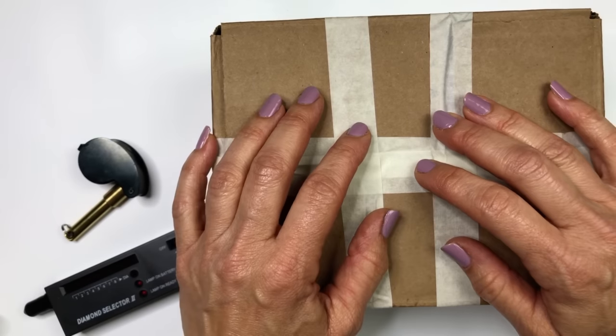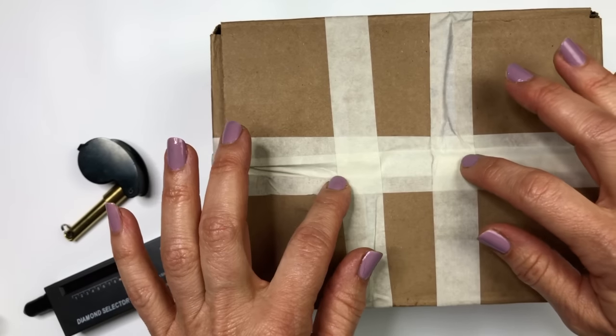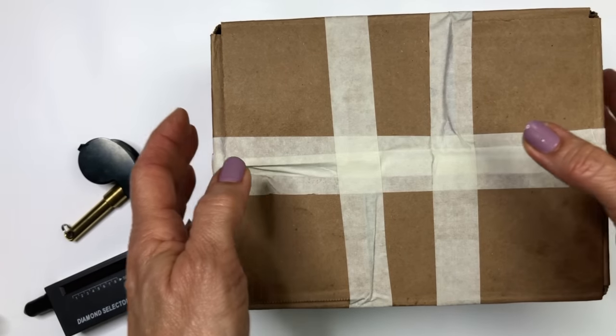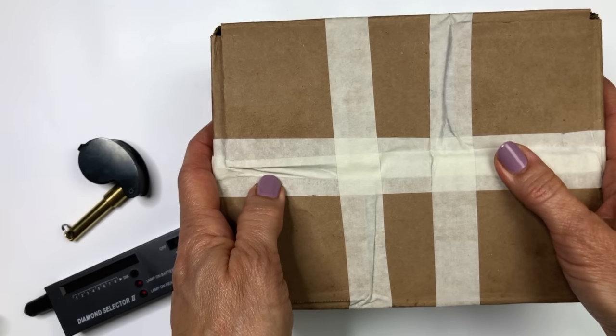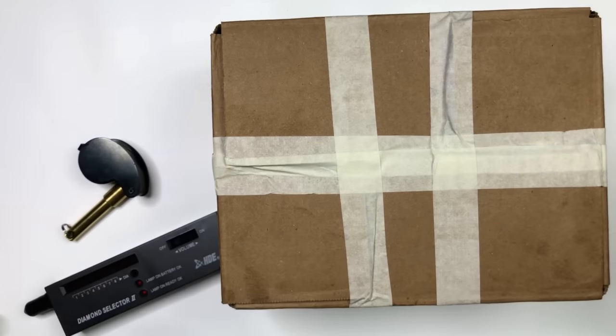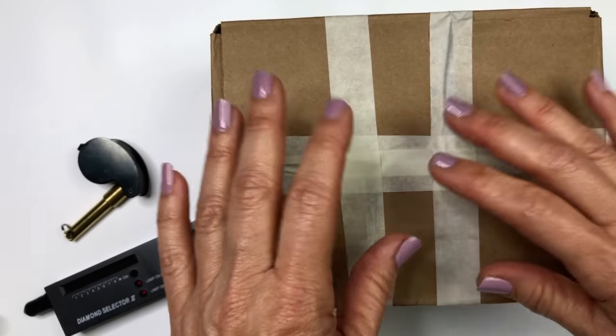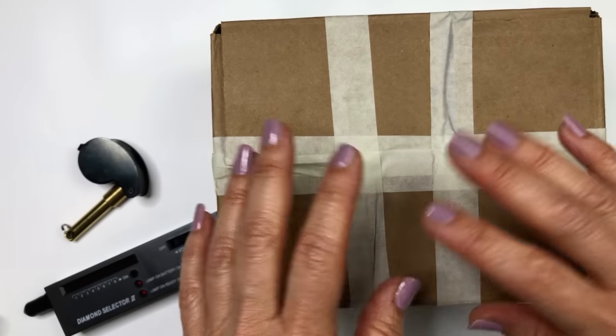Hello everyone, this is Barbara. Welcome to my channel, Picky Chick. Today I am going to do a jewelry unboxing. This is a five pound box from Goodwill Blue Box — their repurposed box, which means they put a bunch of jewelry in here in any kind of condition: new, old, broken, wearable, or fixable.